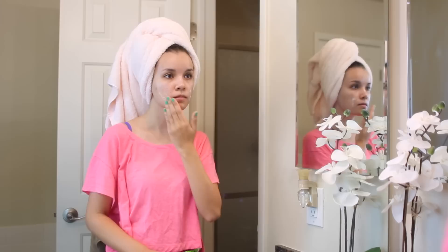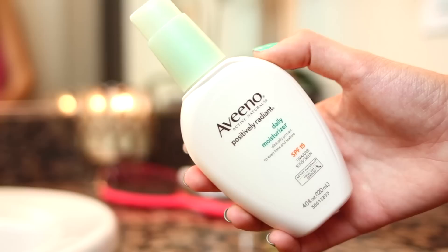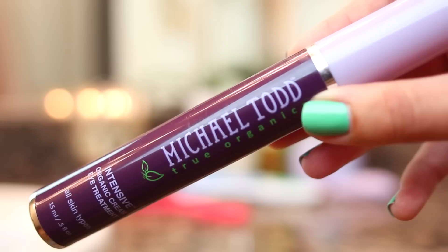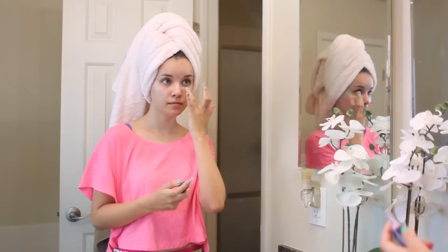I put the serum all over and then pat it into my skin. Then it is time for my favorite Daily Moisturizer by Aveeno, and I just put this all over my face. For underneath my eyes, I love using the Michael Todd Intensive Organic Eye Cream. This comes with a little pump so it's great — you don't have to stick your finger into any kind of container, and it keeps things nice and sanitary.